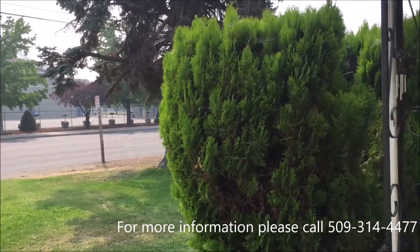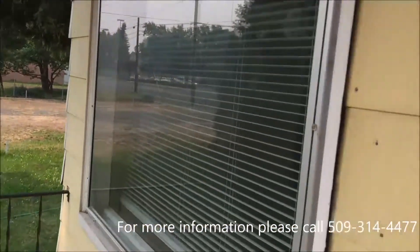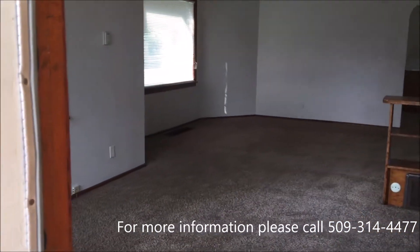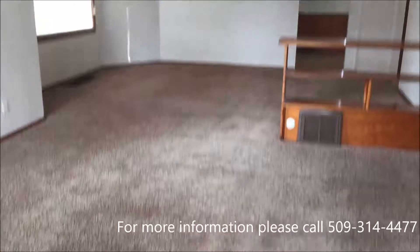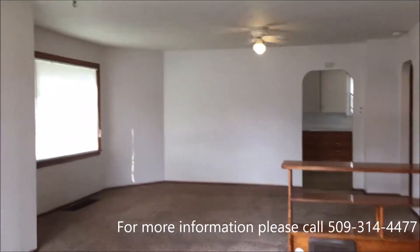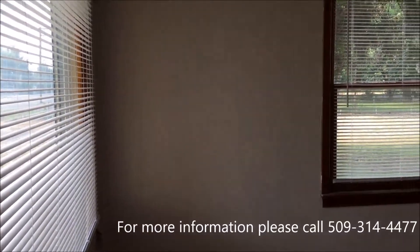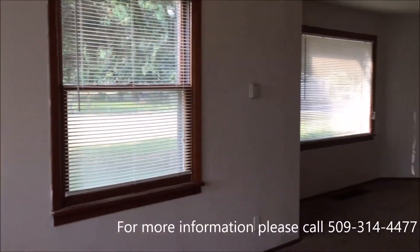We're gonna go inside now. Once again, this is a two-bedroom home with one bathroom.